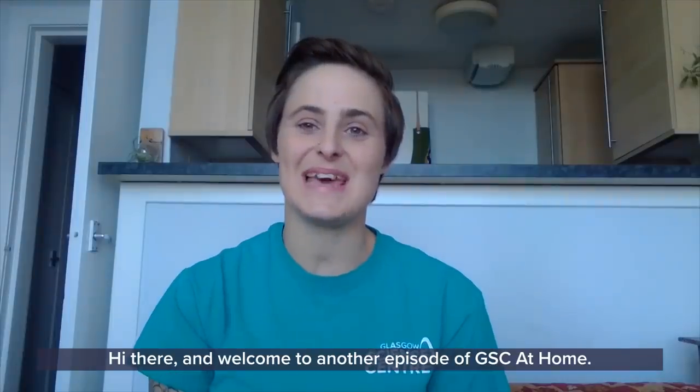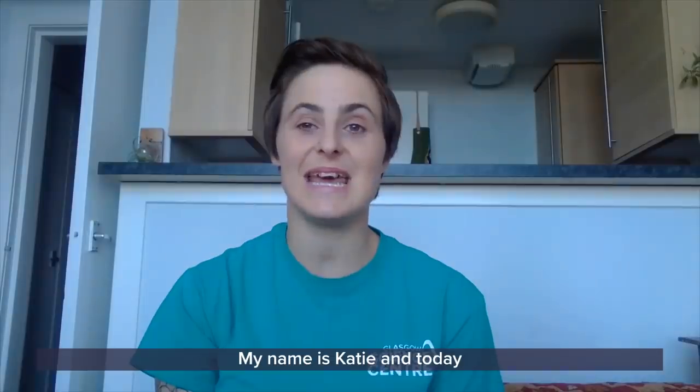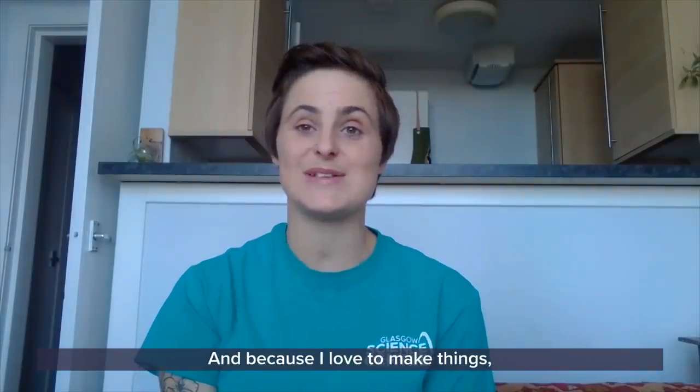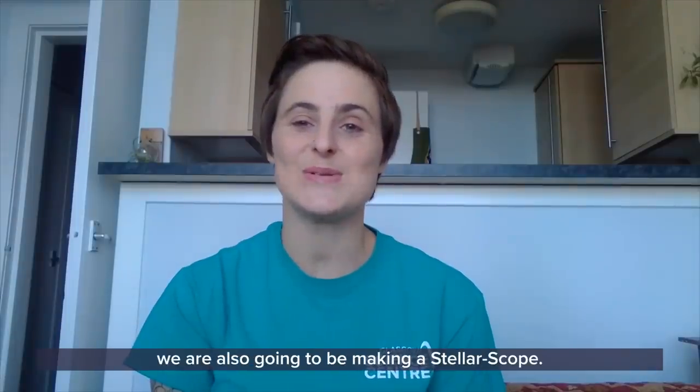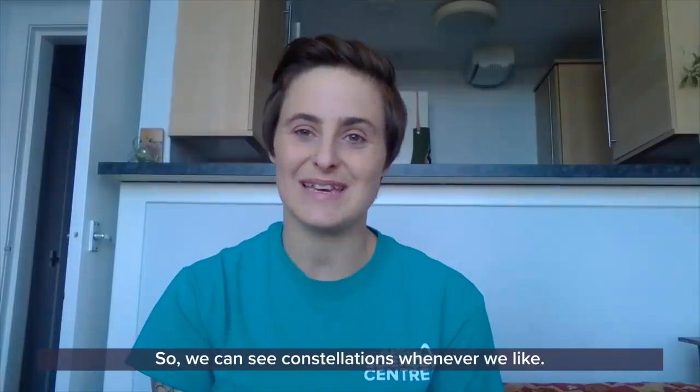Hi there and welcome to another episode of GSC at Home. My name is Katie and today I'm going to be talking to you about constellations. And because I love to make things, we're also going to be making a telescope so we can see constellations whenever we like.